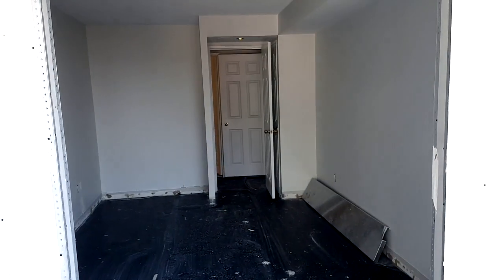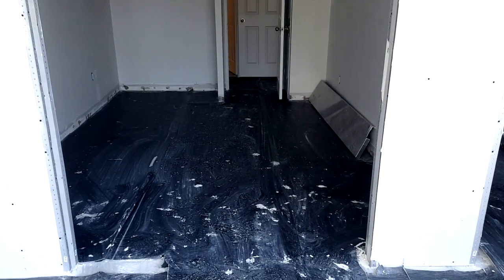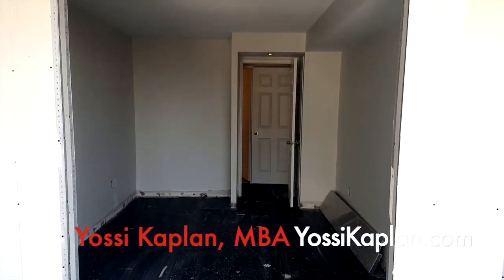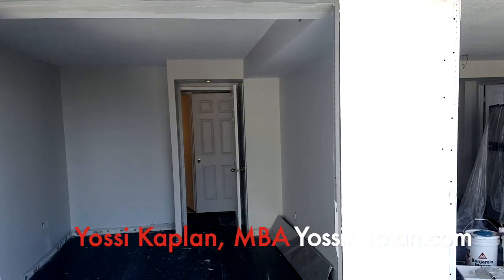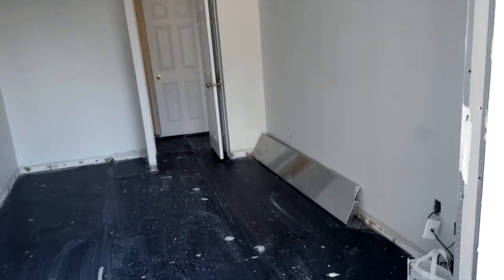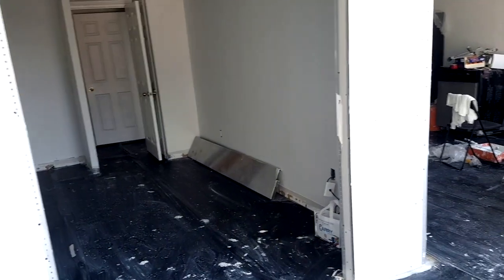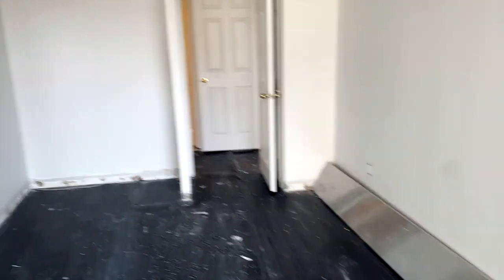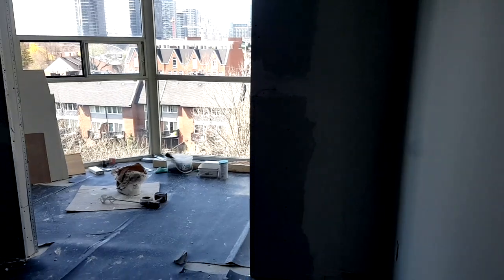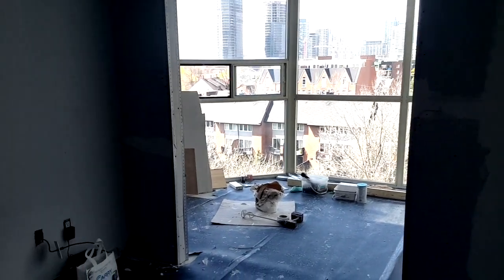So this is one of the bedrooms — this one opens to the solarium. We ripped out what used to be the enclosure here and put back this wall. We'll put a couple of French doors here to open, which gives privacy for the room but also room to put your dresser on the sides. You can put a dresser here, keep it a bit dark so you can sleep, and it's still a very nice opening.